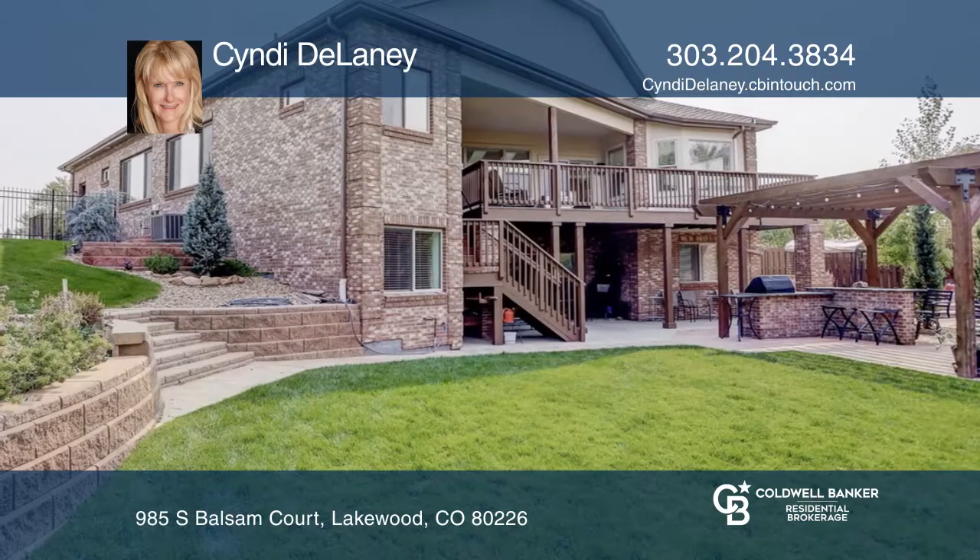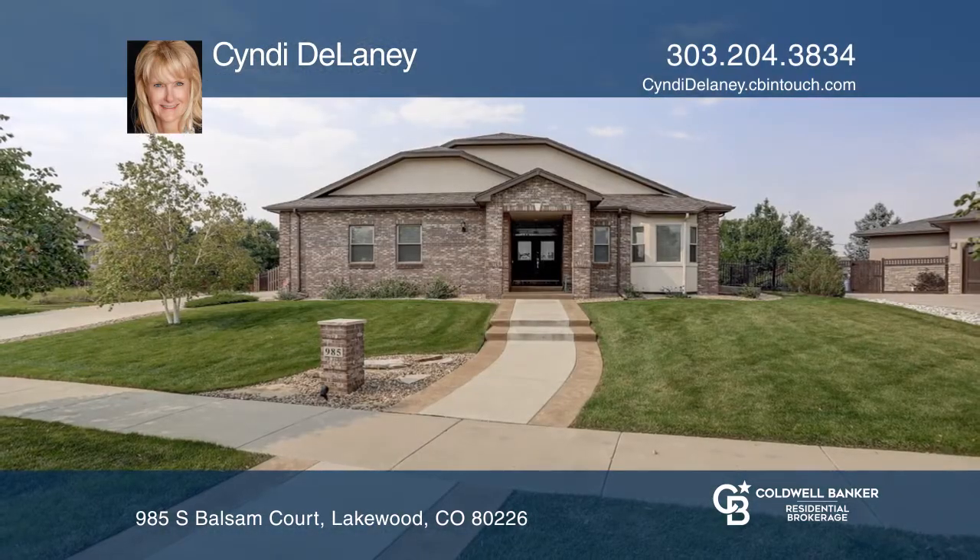This home is complete with a pergola-covered outdoor kitchen. Plan a tour with Cindy Delaney today.